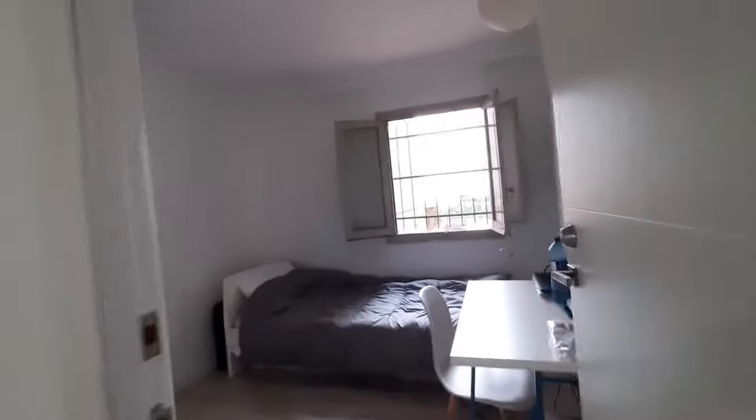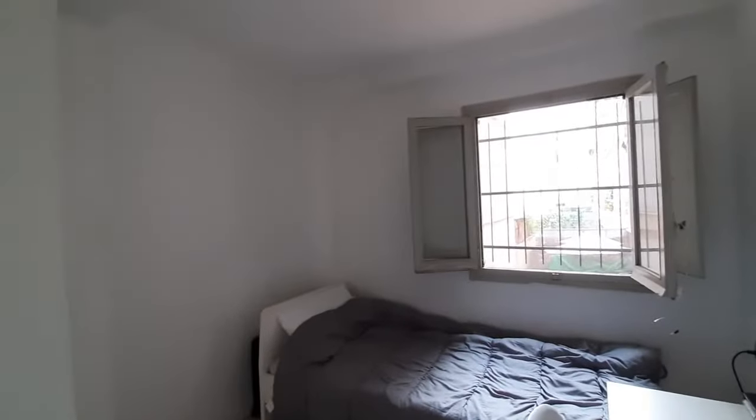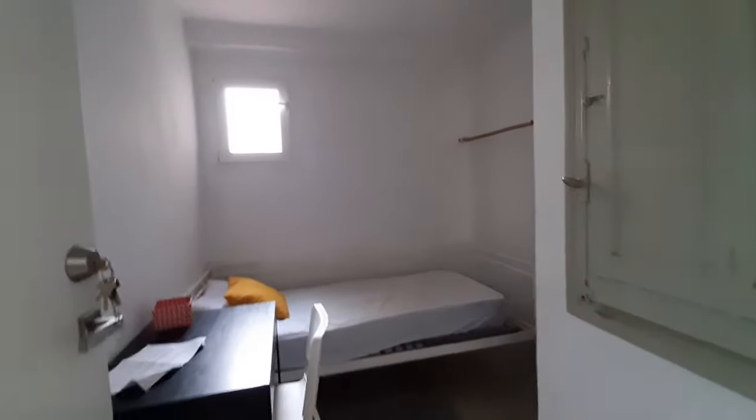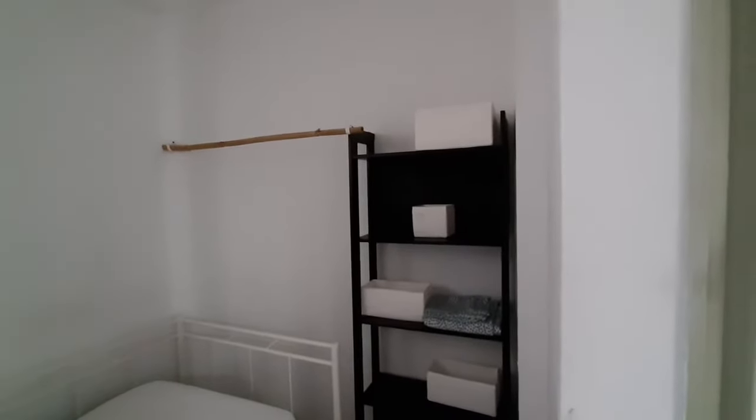This is room number 3. It's a single bed bedroom with a desk and a chair. You have a closet on the corner and an inside patio window. And this is room number 4 — also a single bed bedroom with a desk and a chair. You have a small closet here and a bookshelf over there.